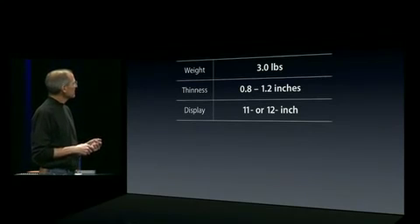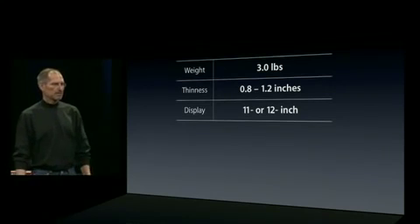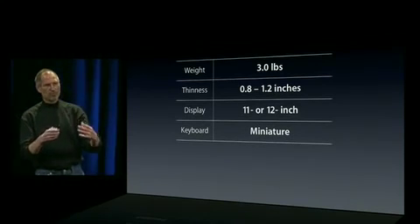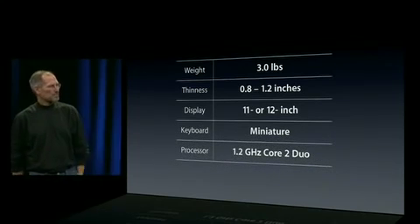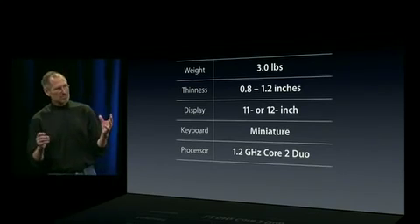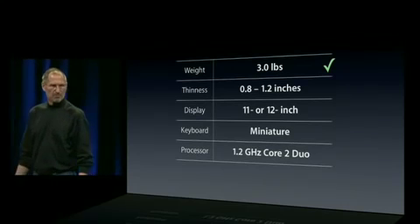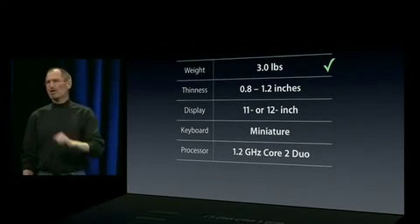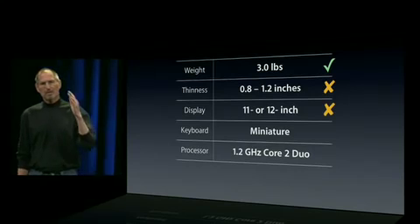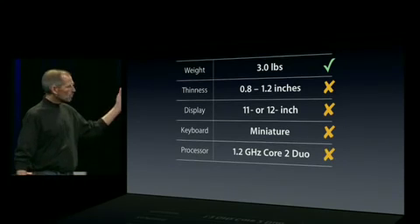They compromise, though, to get the weight down on things like the display. They have an 11 or 12-inch display, most of them an 11. They also compromise on the keyboard — instead of putting full-size keyboards in, they make miniature keyboards. And they don't run them as fast as they could because their thermal envelopes don't support faster processors. We said the weight's a good target — three pounds — but there's too much compromising on thickness, less than a full-size display, less than a full-size keyboard. And we think you could put even more performance in one of these products.